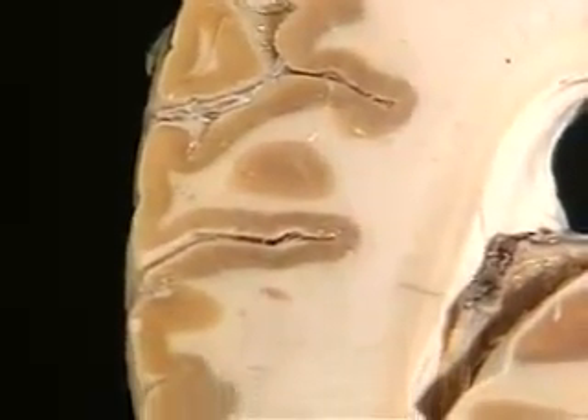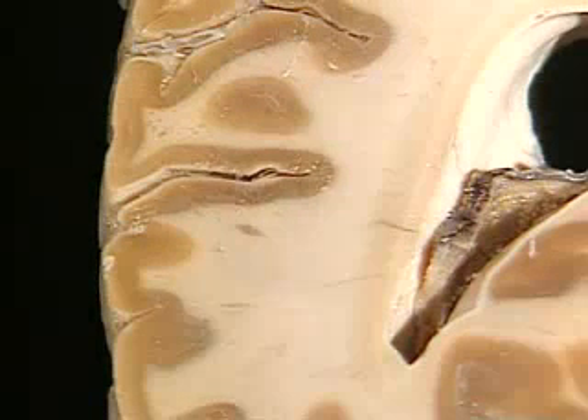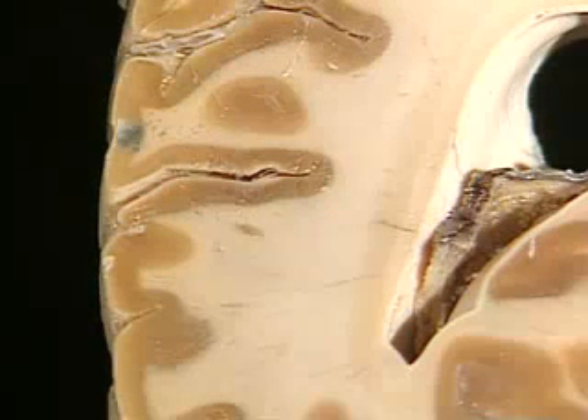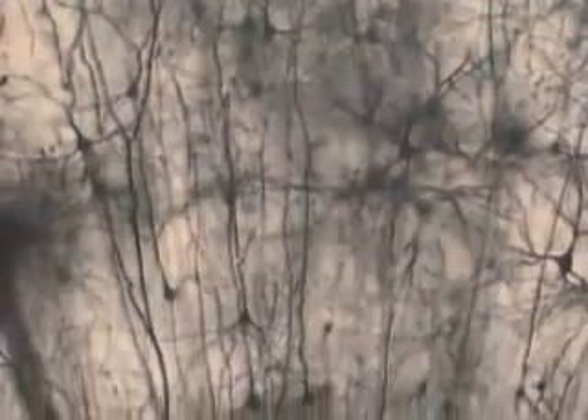The cortex is also the human thinking cap. All our plans, thoughts, and ideas originate in this layer. The cortex is packed with nerve cells. About two-thirds of all our neurons operate here. A piece of cortex tissue no larger than a pinhead can house thirty thousand of these cells.